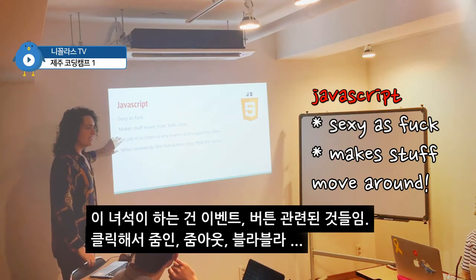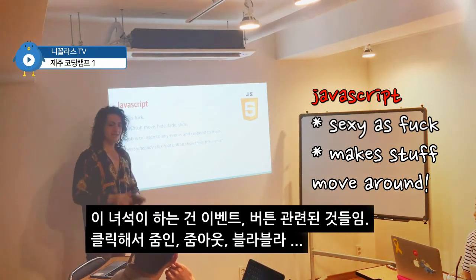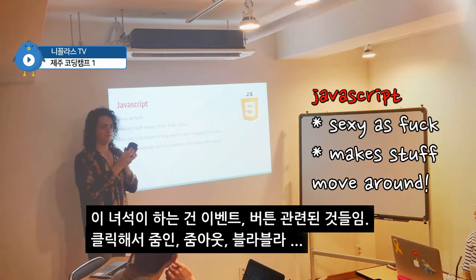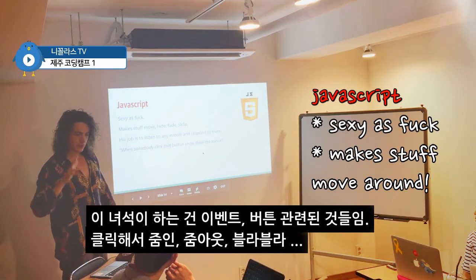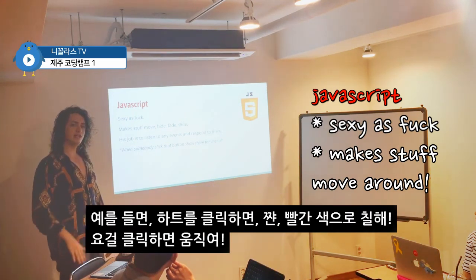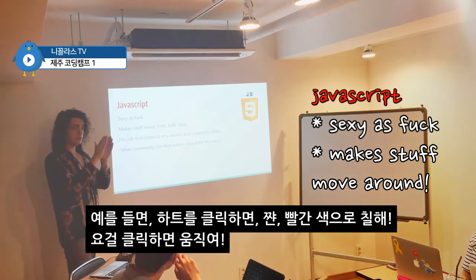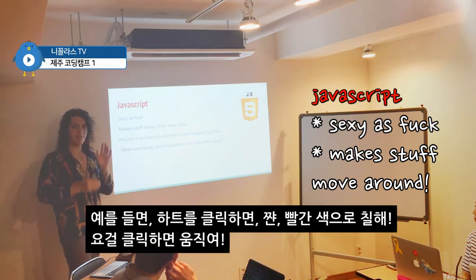JavaScript's job is to listen to any events and respond to them. What is an event on a website? A website has events. Click. Zoom in. Zoom out. In phones, for example, drag. In computers, click event, keyboard event, enter event, go to the page event. Everything is an event. And you can tell JavaScript to wait for the event you want and to do something — instructions — when those events happen.